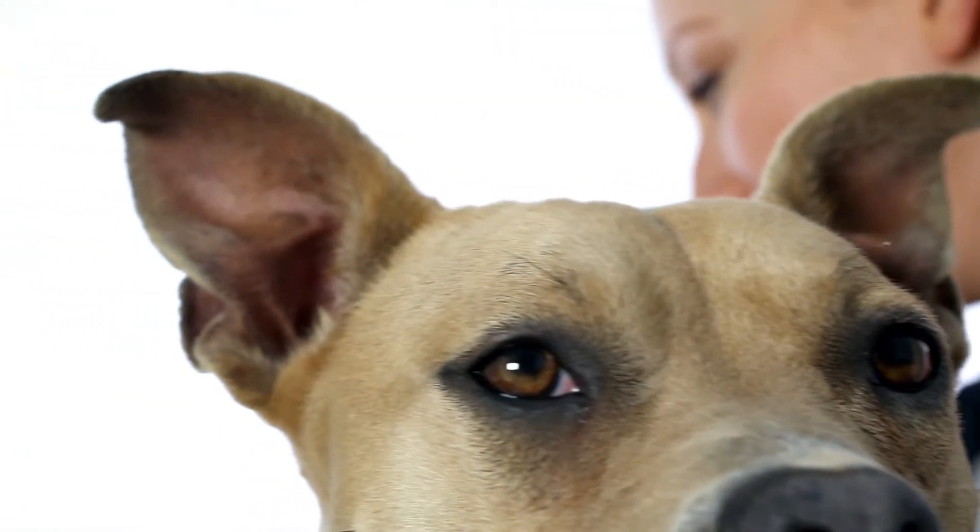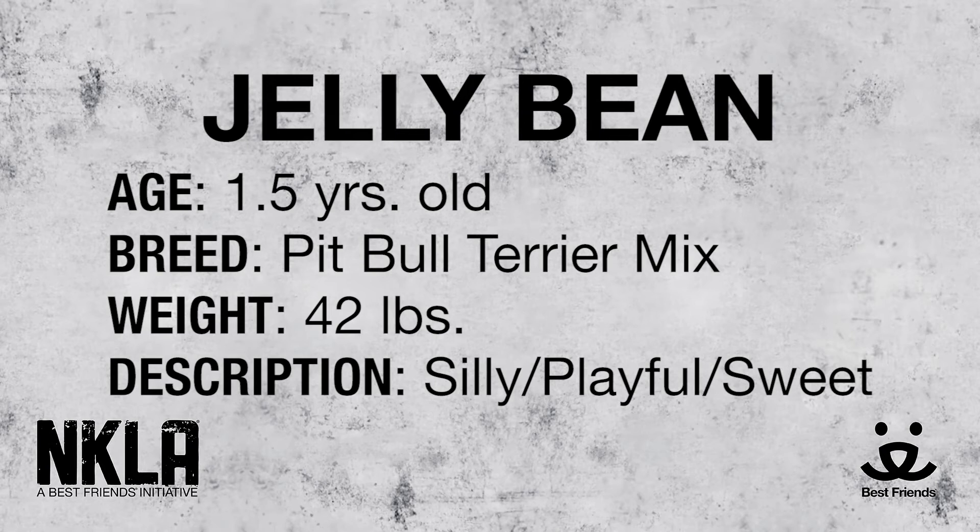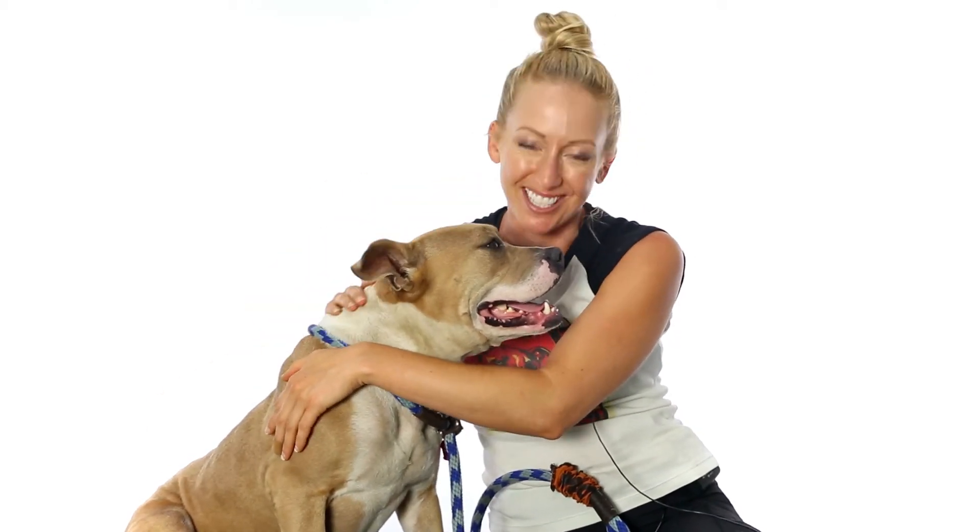She definitely has a silly side too. She likes to play. She likes to run zoomies around the yard — she tucks her butt way, way under and zooms around everywhere. She also likes toys and she likes to play fetch. She's a very, very silly girl.